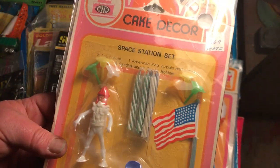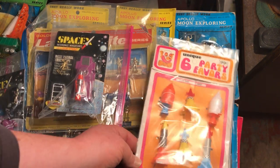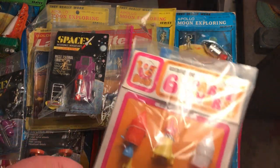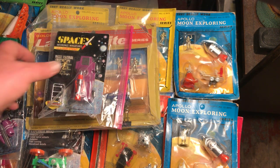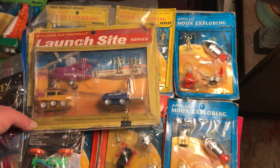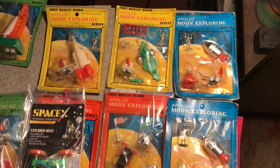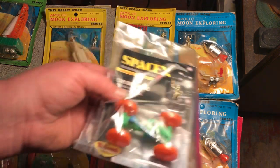One of them has a 1978 date on it, so they were making these things into the later '70s and probably beyond — a lot of it repackaged as cake topping decorations. I never had a rocket on a cake when I was a kid. I want to open this so bad.